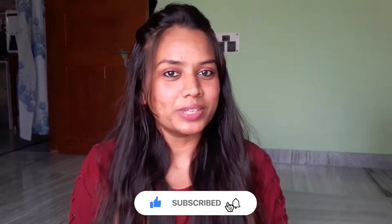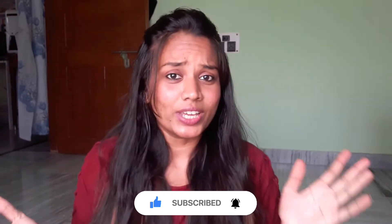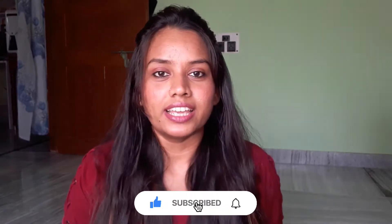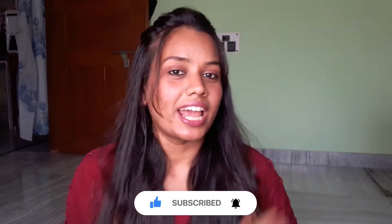Hey everyone, welcome back to my channel. I am Sweetie Chaudhary. I hope you all enjoy it. I am very happy. Today I am going to share with you a small Amazon haul — I have recently purchased two items from Amazon. So before starting, if you are new to my channel, subscribe to my channel, like the video and let's get started.